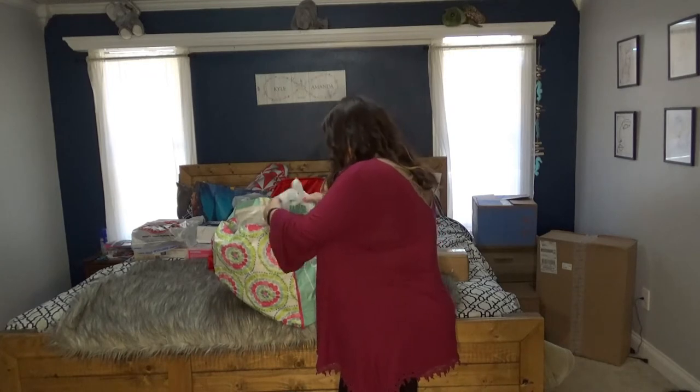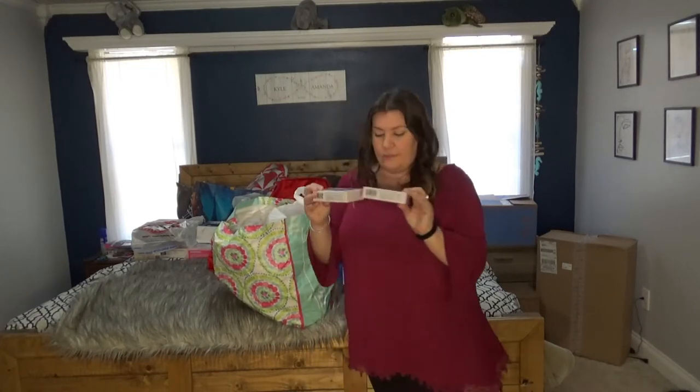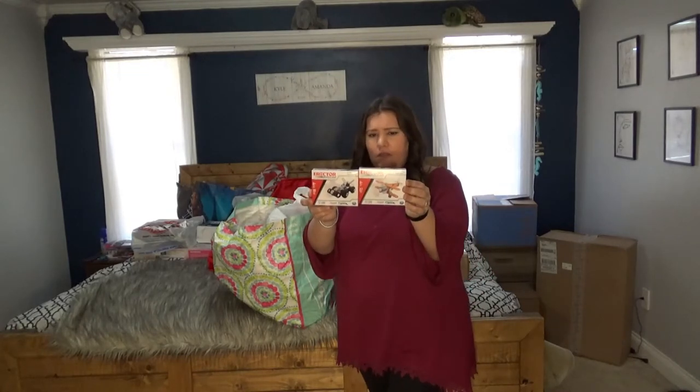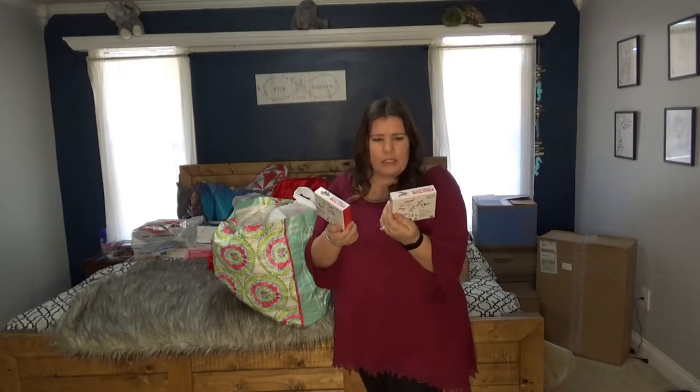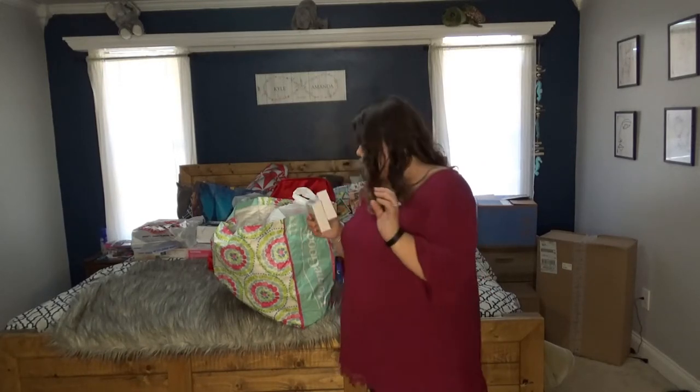I also went to the Dollar Tree for some stuff. These are really neat — they're little techno robotics, an airplane and a car. You build them with little metal pieces, put a battery in, and they run. These were a dollar each at the Dollar Tree.